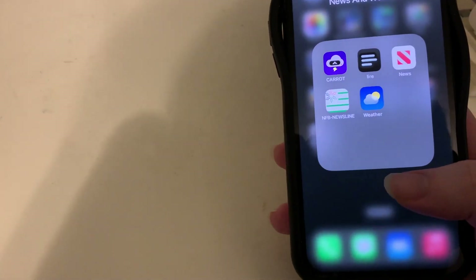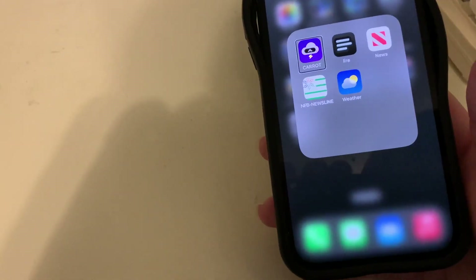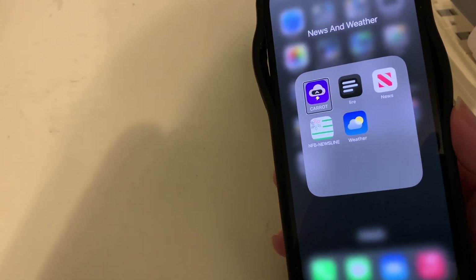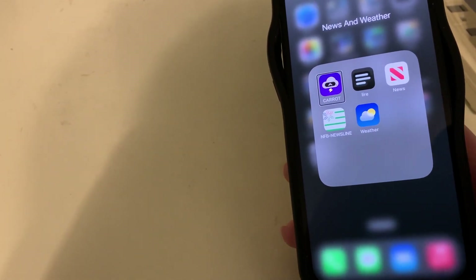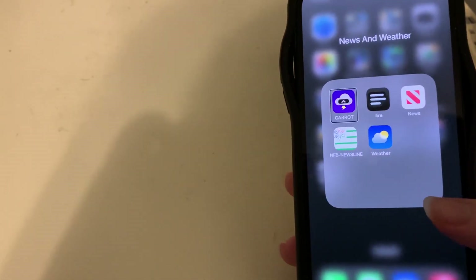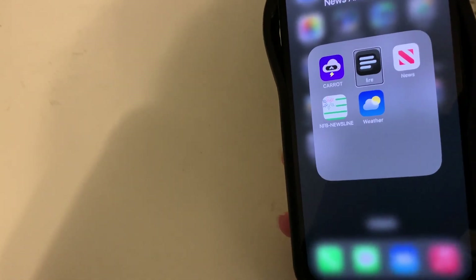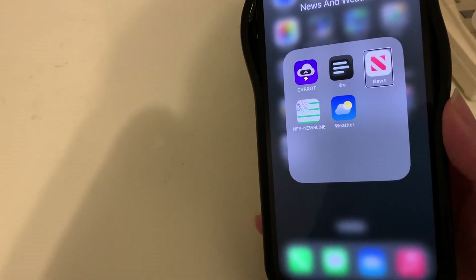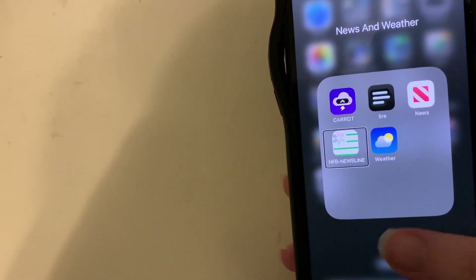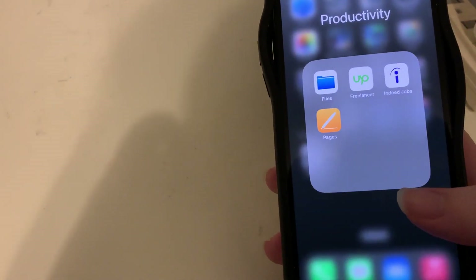My News and Weather folder has five apps. Carrot Weather is in my opinion the best weather app on iOS — I subscribe to a higher tier and the alerts for lightning, storm cells, and government weather warnings are just so timely and spot-on. There's also Liary, an RSS reader I want to get back into, the Apple News app, NFB Newsline for US newspaper access, and the standard iOS Weather app.